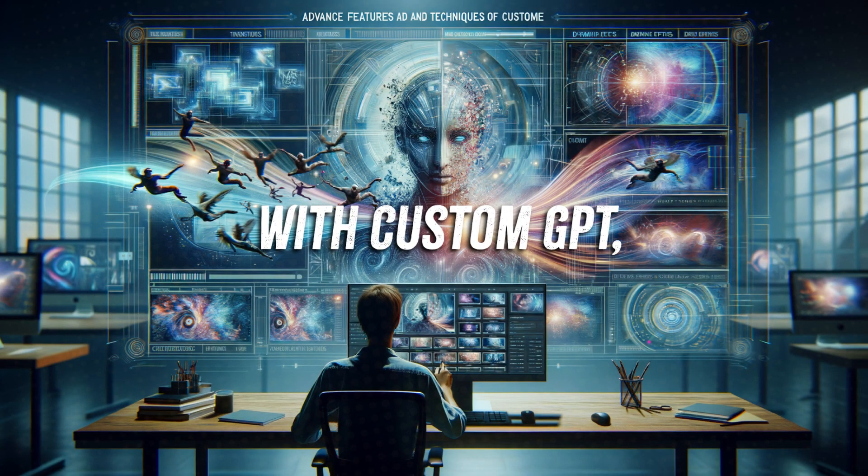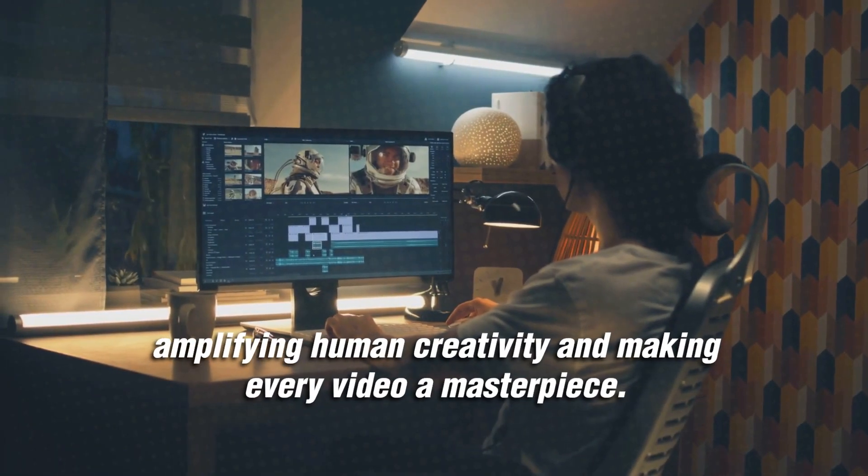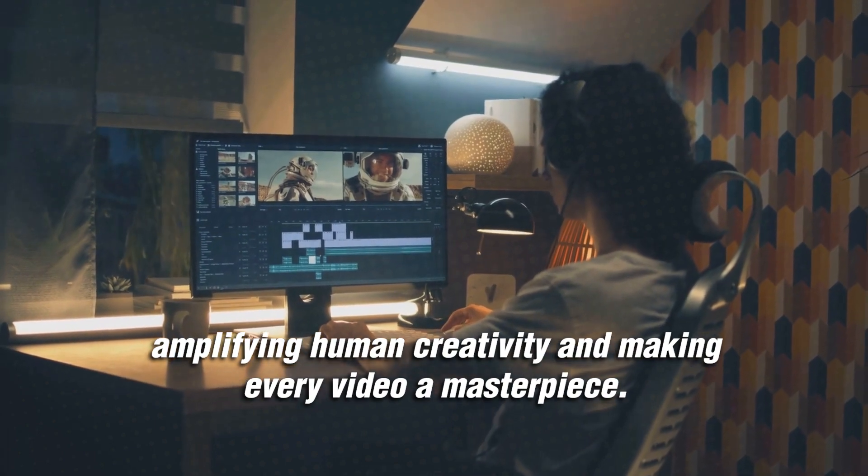With Custom GPT, the editing room of the future is buzzing with the energy of AI, amplifying human creativity and making every video a masterpiece.